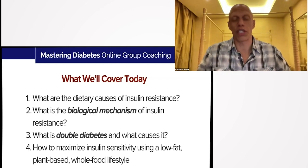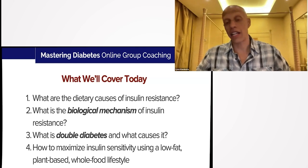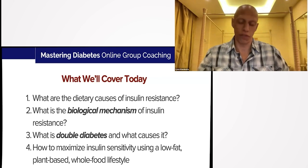The third topic is what is considered double diabetes — a concept written about in medical research for over 30 years that I don't see many people talking about. I'd like to introduce the concept and give you an idea of what it is and how it can be created. And after covering those doomsday scenarios, I'll go into how you can actually solve this problem using your food as medicine — a plant-based diet specifically engineered to be low fat and whole food.